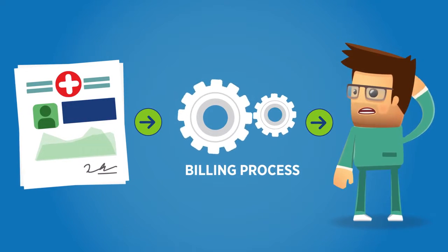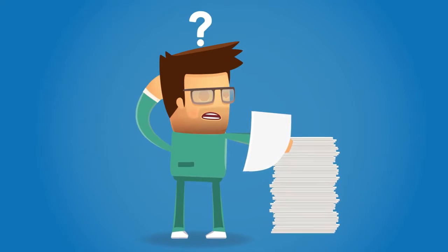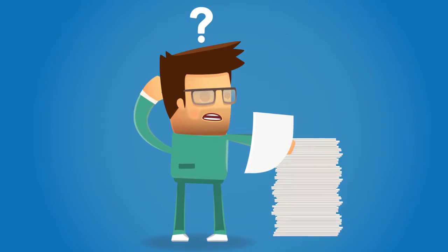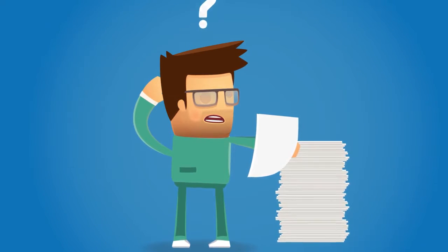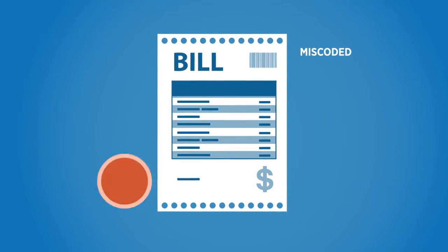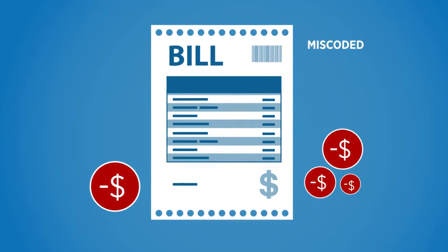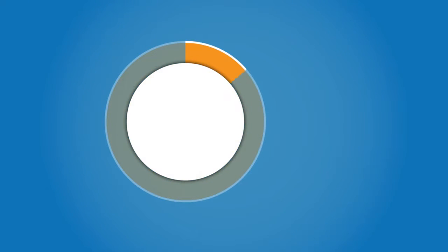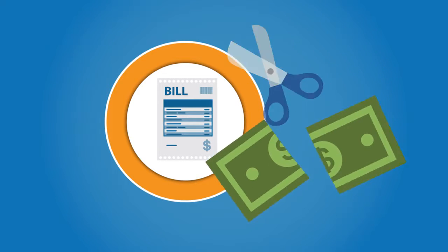Billing and claim submission is performed by whoever has free time. Oftentimes, it is clinical staff that does not have formal billing training, nor are they privy to or up-to-date on industry changes and guidelines. Because of this, many of Sean's claims are underbilled, miscoded without effective use of modifiers, leading, of course, to underpayments for services rendered, a high percentage of claims denials, which has a significant effect on his ARs and cash flow.